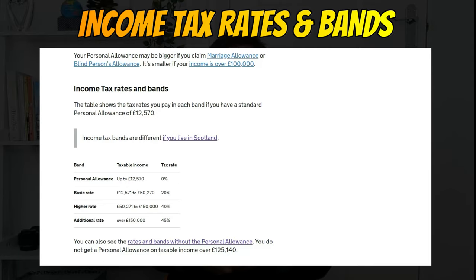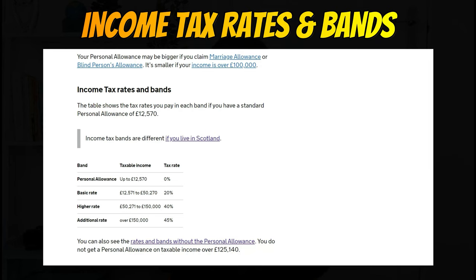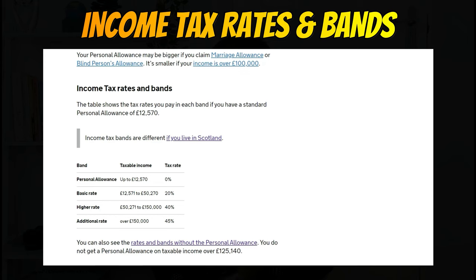Whenever your employer pays you, your tax is deducted straight away automatically from your salary, so you don't have to do anything. This table shows the tax rates you pay in each band if you have a standard personal allowance of £12,570. Note that income tax bands are different if you live in Scotland, so this video covers only the rest of the UK.